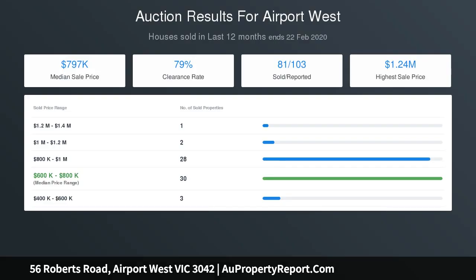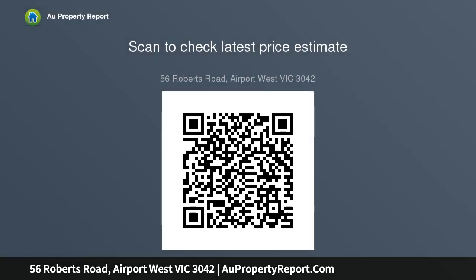This lovely villa makes the perfect first home, downsizing opportunity or investment property. Move straight in or lease straight out — be quick.